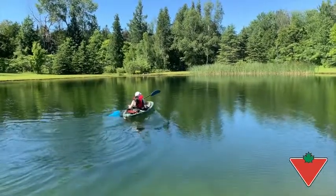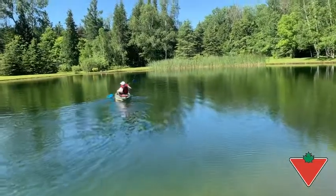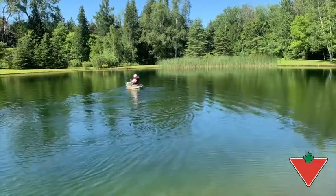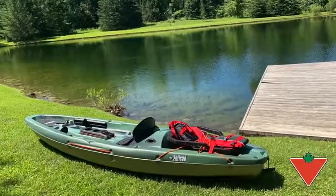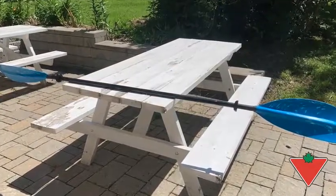I definitely recommend both the paddle and the kayak to friends and family, although the kayak itself is probably better suited to friends who would be doing fishing or angling. The paddle, though, I would recommend to any kayak paddler.